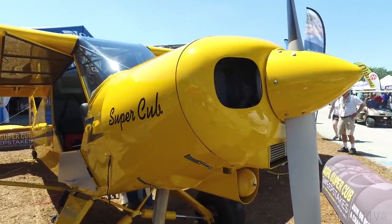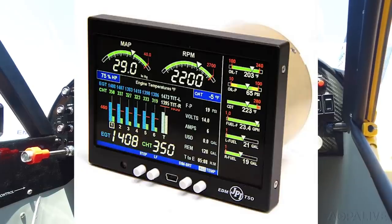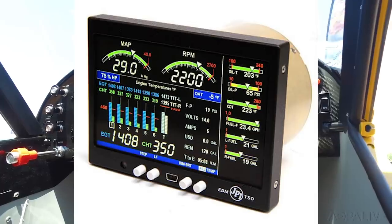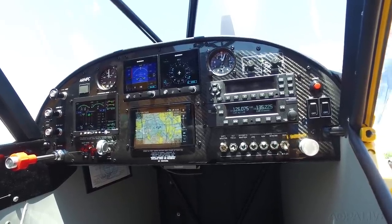A Lycoming O-320 160-horsepower engine powers the sweepstakes Super Cub. It sounds great and runs smooth — but how is it really doing? The JPI EDM 900, an all-in-one engine instrument, can tell you exactly how the engine is performing. All you have to do is connect a USB drive to the JPI. Within seconds, the information is downloaded and you can transfer it to your computer to see exactly how it's performing. The sweepstakes Super Cub's Lycoming is doing great.